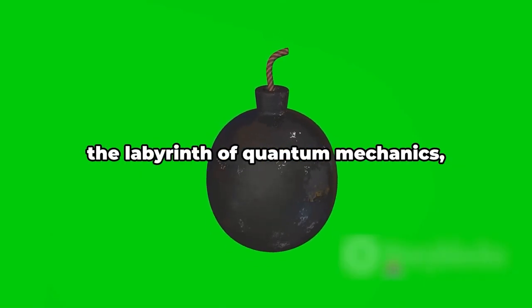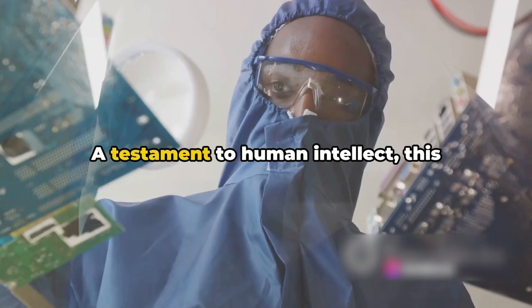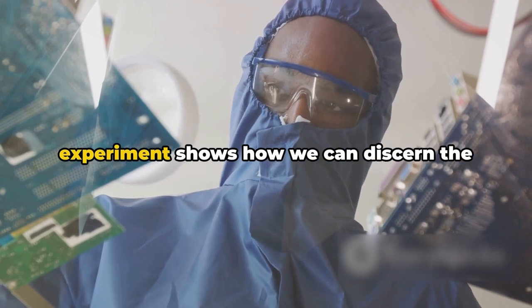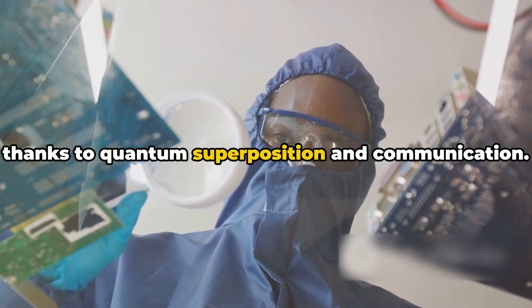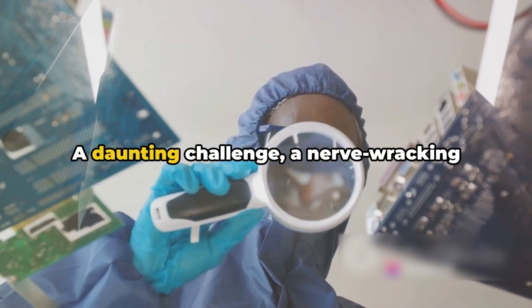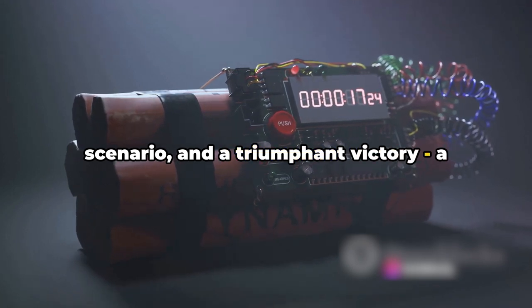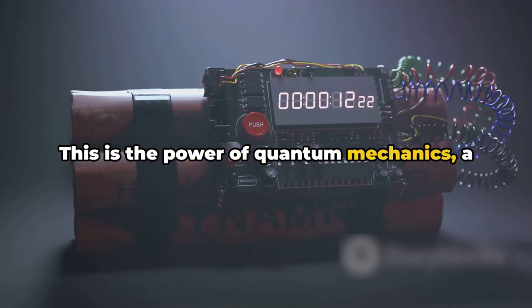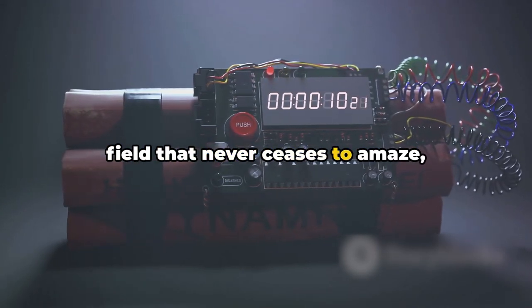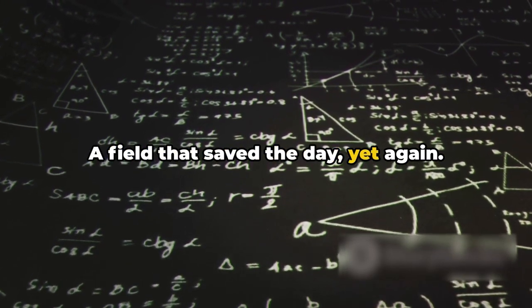In this journey, we've navigated through the labyrinth of quantum mechanics, unearthing the potential of the Elitzur-Vaidman bomb tester. A testament to human intellect, this experiment shows how we can discern the state of a bomb without triggering it, all thanks to quantum superposition and interference. A daunting challenge, a nerve-wracking scenario, and a triumphant victory — a typical day in Quantum Land. This is the power of quantum mechanics, a field that never ceases to amaze, challenge, and inspire us — a field that saved the day, yet again.